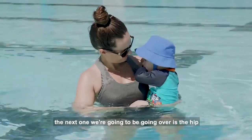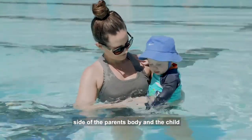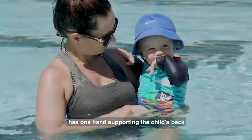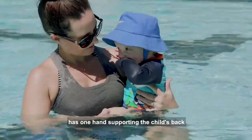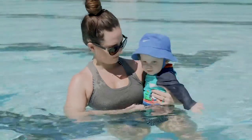The next one we're going to go over is the hip straddle. The child's legs are on either side of the parent's body and the child is sitting on the parent's hip. The parent has one hand supporting the child's back with the other hand on the child's forward-facing thigh.